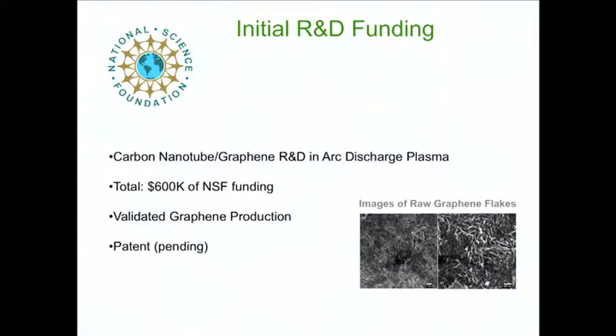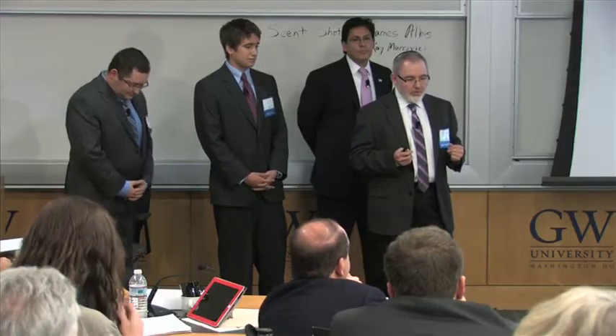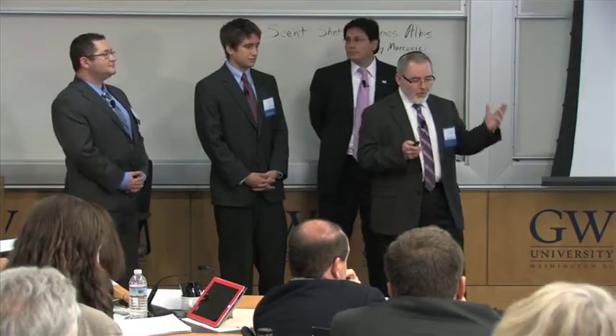For about five years, we were working in our lab on the synthesis of different carbon nanomaterials in plasmas. As a result, we discovered a way to synthesize graphene. That was basic research, but it led to validation of this technology and a patent.